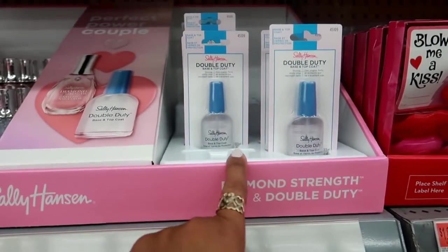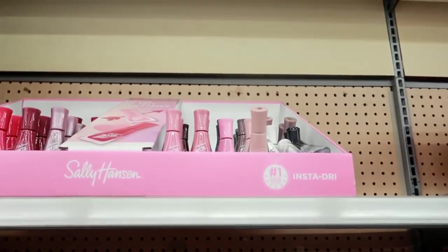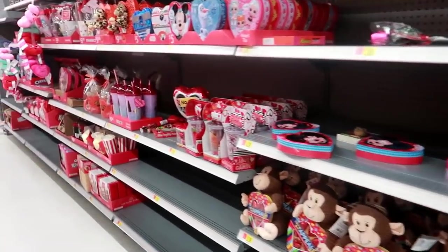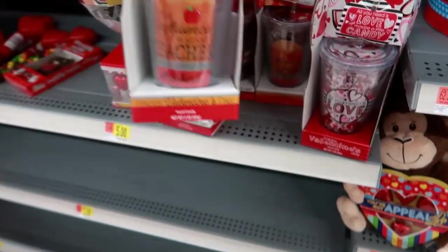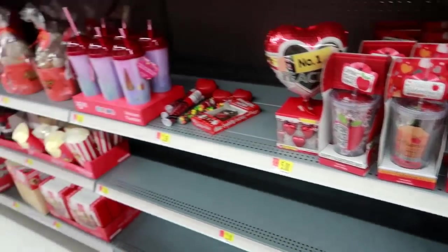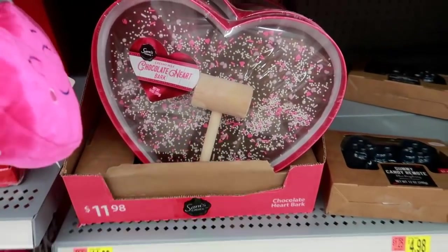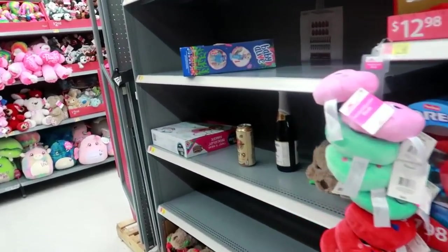Oh, I need some more of that — mine just ran out as a matter of fact! They have more nail colors up here. So you guys know they will be putting out more Valentine's Day stuff and I'll make sure to come back and check it out for you. This item is $5. The rest of this looks like little gift sets. Oh look at that chocolate heart bark that you can break — that's $11.98!